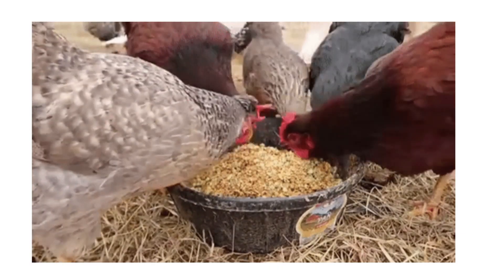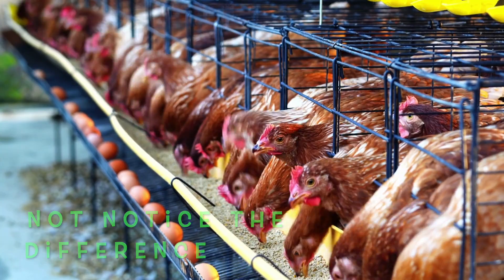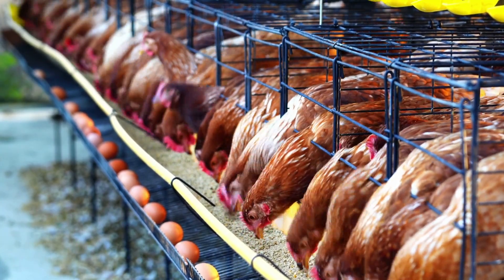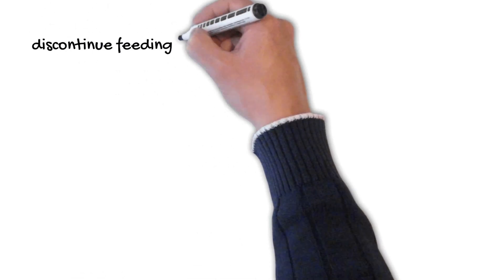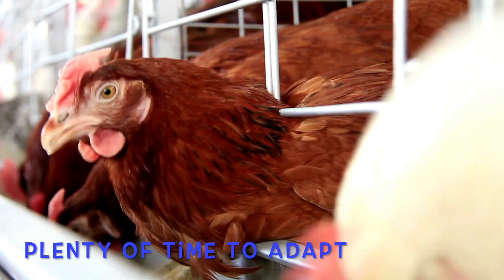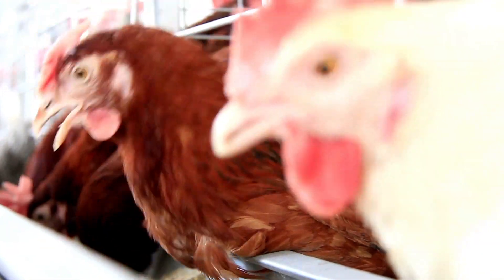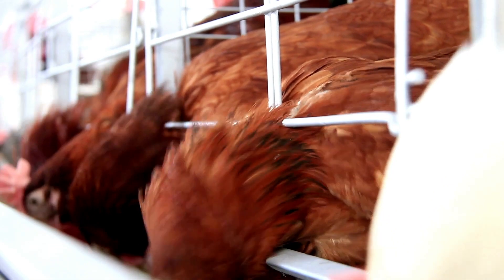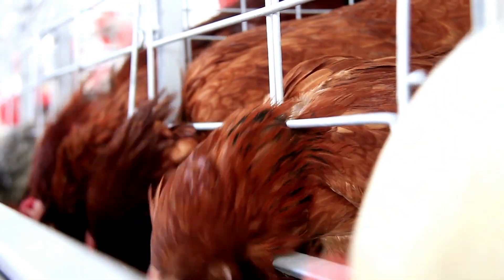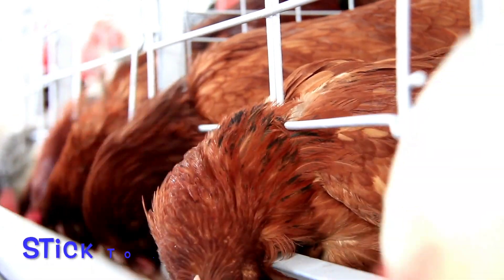Many chickens will eat the mixed feed and not notice the difference. When the laying hens are consuming both feeds, you can discontinue the layer grower feed and switch entirely to layer feed. It's critical to give your birds plenty of time to adapt — most birds will adapt within a few days, but some may take many weeks to fully adjust.